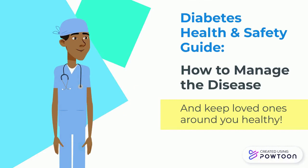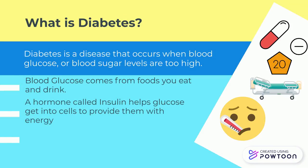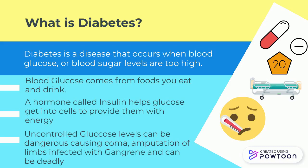Diabetes Health and Safety Guide: How to Manage the Disease and Keep Your Loved Ones Around You Healthy. Diabetes is a disease that occurs when blood glucose levels, or blood sugar levels, are too high. Blood glucose comes from foods you eat and drink. A hormone called insulin helps glucose get into the blood cells to provide them with energy.